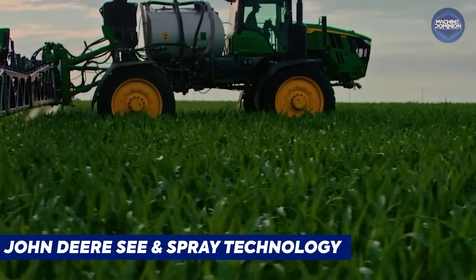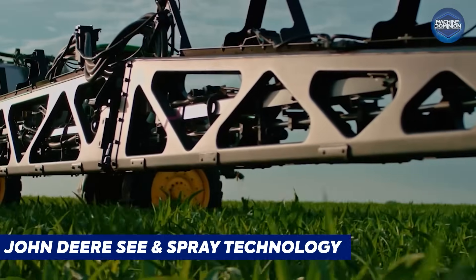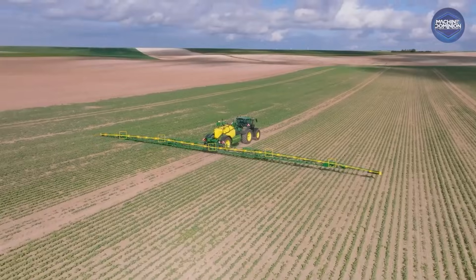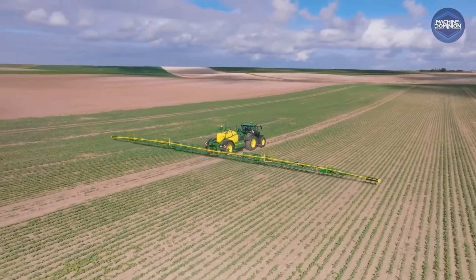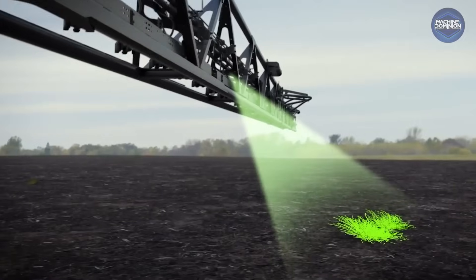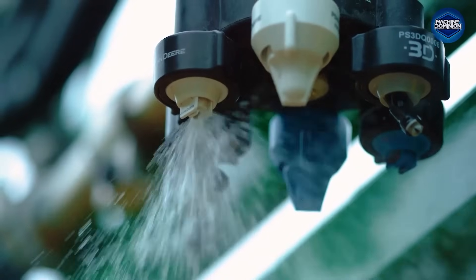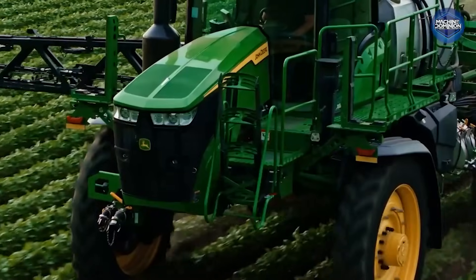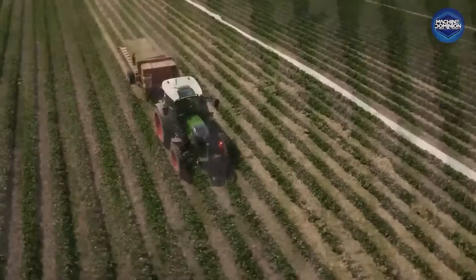The John Deere See & Spray Technology isn't a machine you ride — it's a brain on a sprayer. Using 36 high-res cameras along the boom, See & Spray uses AI and machine vision to identify individual weeds in real-time. Farmers report cutting herbicide use by up to 70 percent — a quiet revolution on wheels.